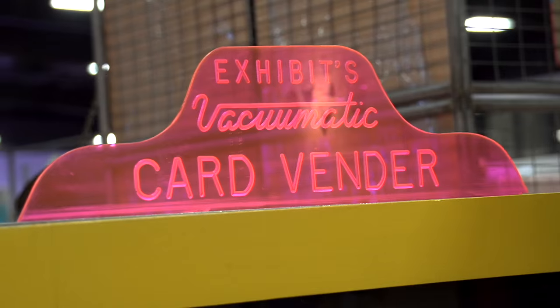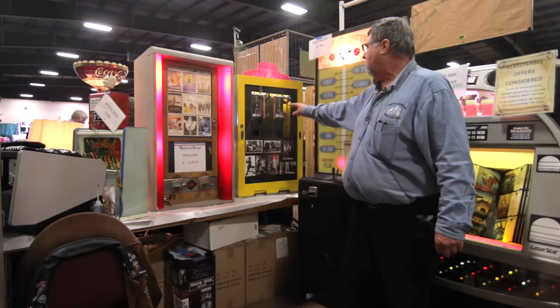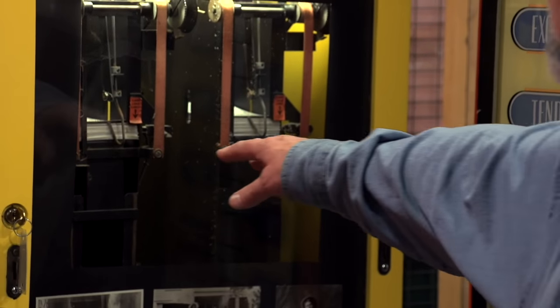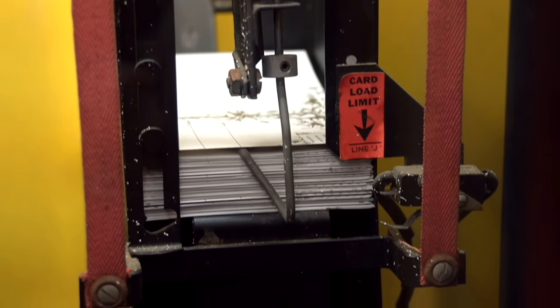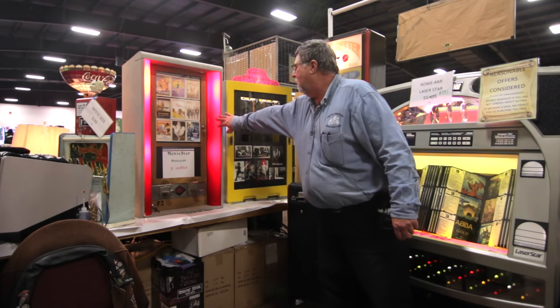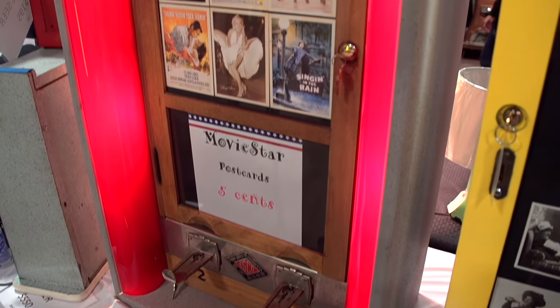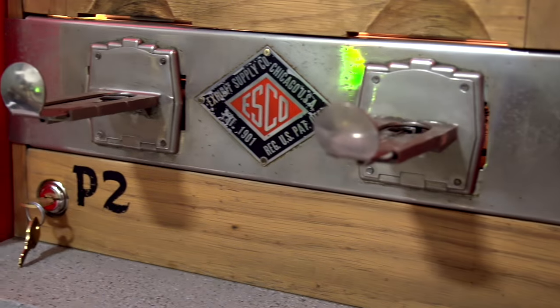This one here is called an Exhibit Vacumatic. The reason they called it that was a small vacuum would actually pick the cards up, lift them up, and then drop them into the back so that you could watch everything work. It had a working mechanism, which is very unusual. This other machine came out later with lights, and was a lot less mechanically innovative, so it was easier for operators to keep up because they didn't break down quite so often.